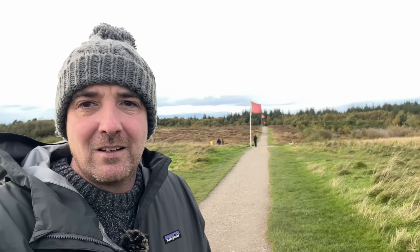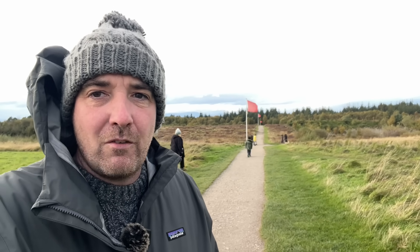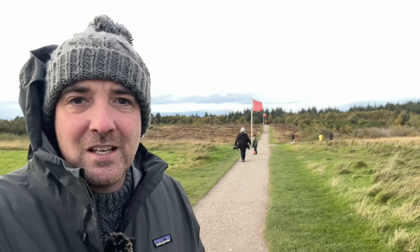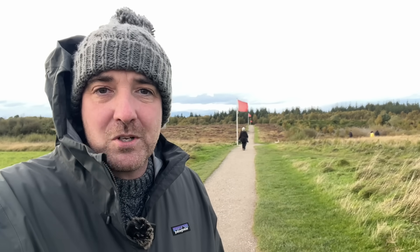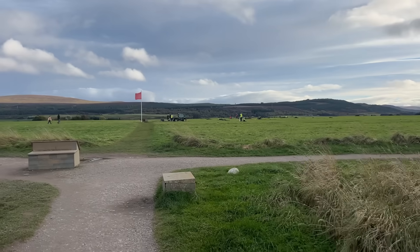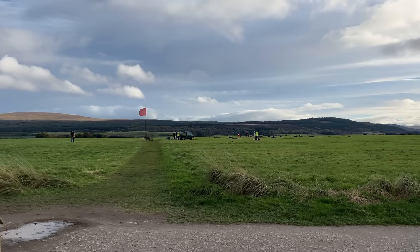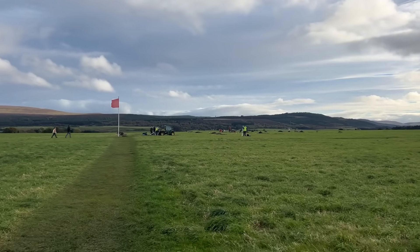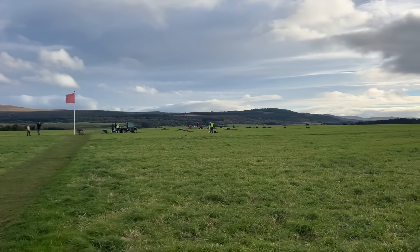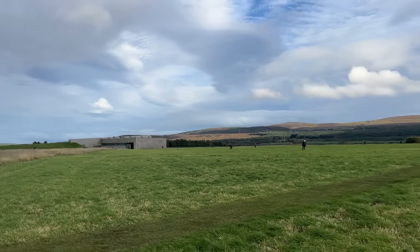If you look behind me, you might recognise these little red flags. This is the front line of the Battle of Culloden, fought between the Jacobites and the British on the 16th of April 1746. And these red flags represent the front line of the British troops. I happened to be in the area as a result of my other job, which is as a tour guide, and I'd heard that there is an archaeological investigation underway on the front line.